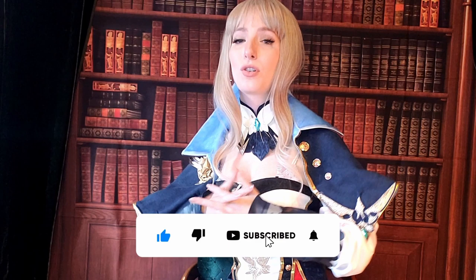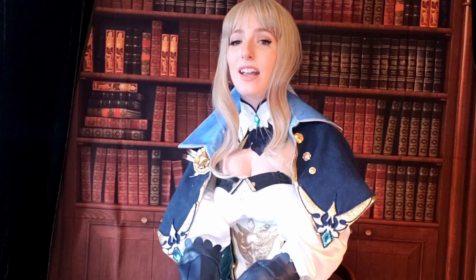Thank you guys so much for watching. If you liked this video, please like it, and if you want to see more videos like this in the future, please subscribe and hit the bell notification. Special thanks to my patrons who make videos like this possible.